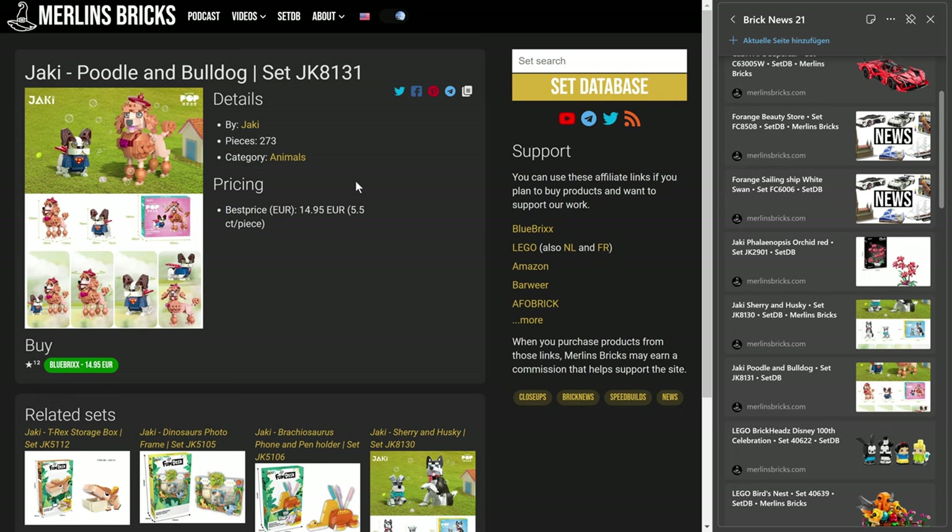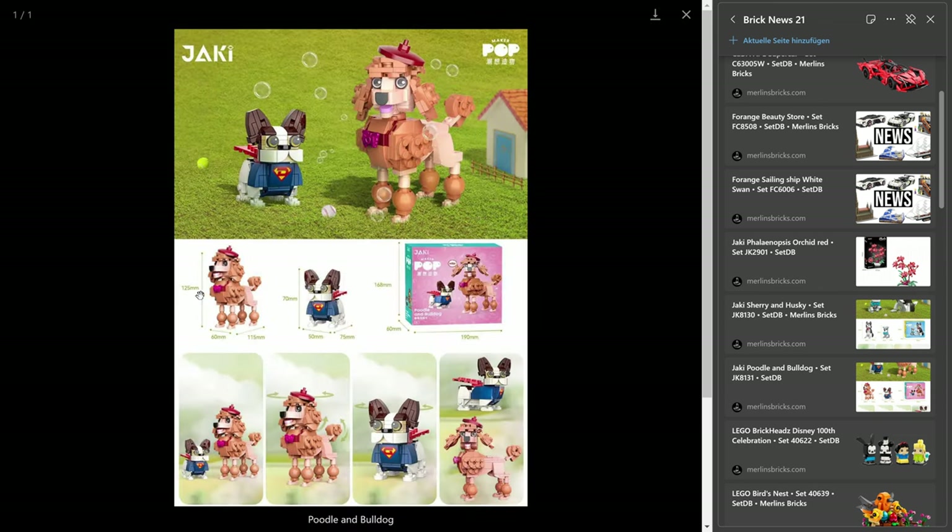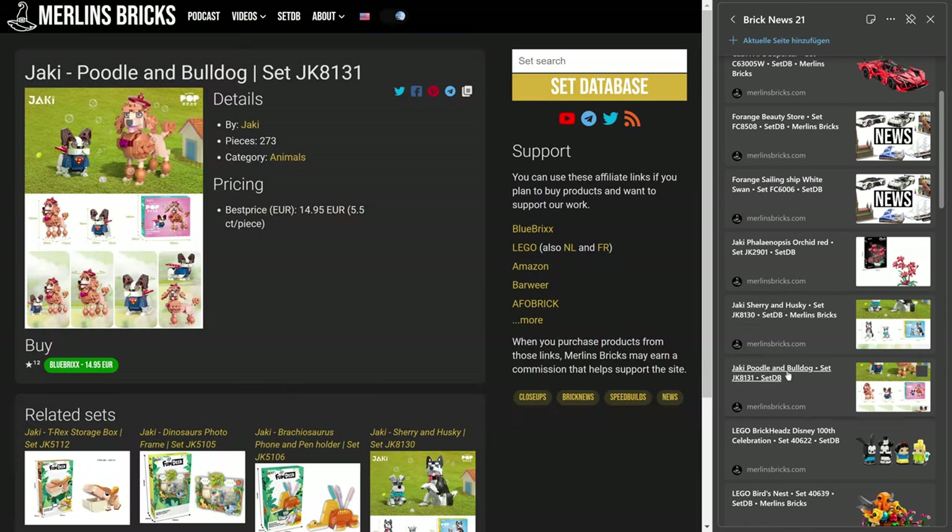And then we have the Poodle and the Bulldog — we're talking about the 8131, 273 pieces for 15 euros. That's five and a half cents apiece, a bit smaller. Similar — 12 and a half centimeters for the Poodle, and the Bulldog is 70 millimeters in height. And it has a hilarious shirt on, it's almost like Superman. Pretty cool — small dog, big shirt. It's great.